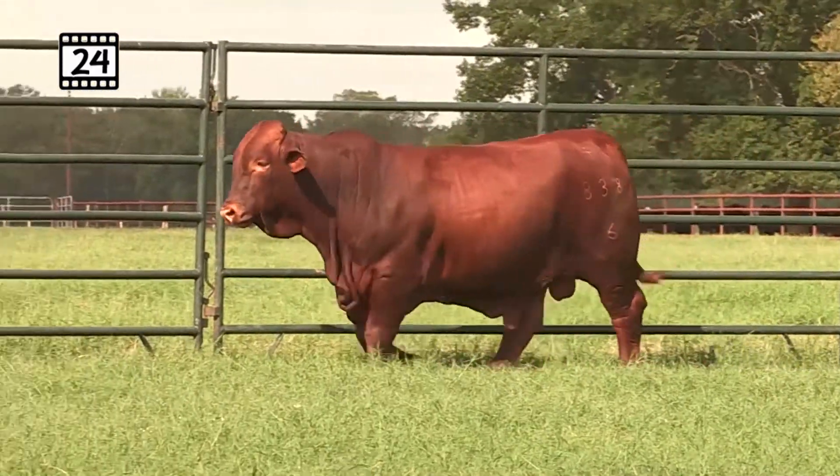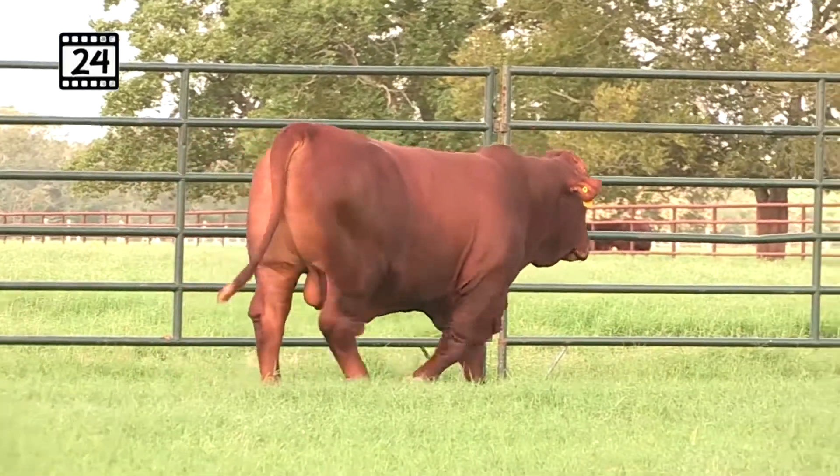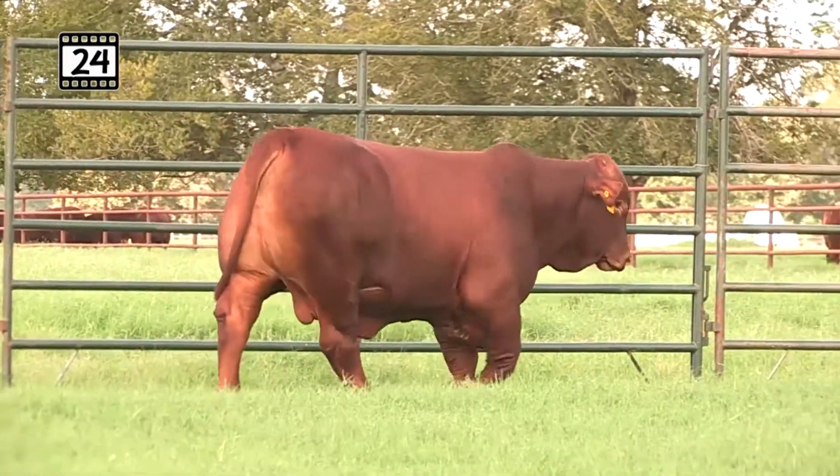Super long top, look at that tail head set and the travel in this bull, clean underline, gotta love that front end — probably adding in that Tabasco on the bottom side.